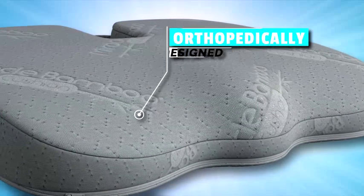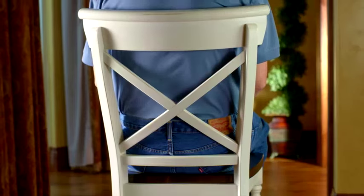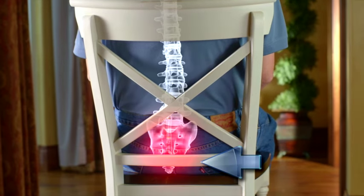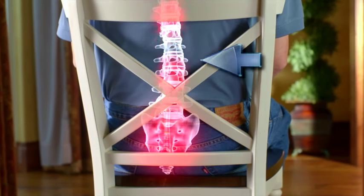The Miracle Bamboo Cushion has been orthopedically designed to reduce the stress on your spine and back. Just look — this chair causes pressure to be placed on the tailbone, which pressure then ripples upward through the spine, causing pain.